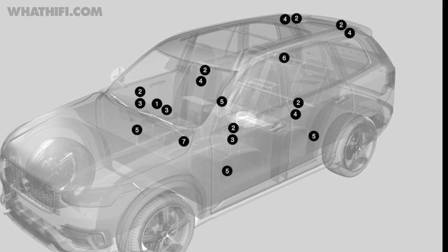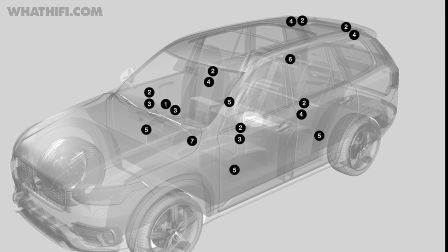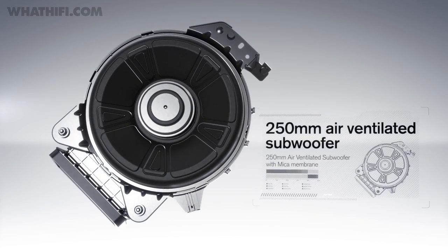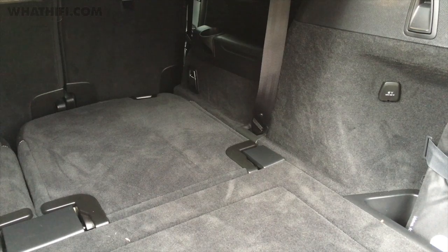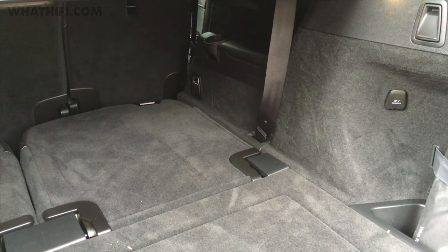There are tweeter and mid-range drivers in the front and rear of the car, as well as a similar mid-range/tweeter combination in the roof lining at the rear to help with surround sound. There's also a dedicated subwoofer — Volvo calls it a fresh air subwoofer, where a 25cm driver is built into the body of the car rather than its own dedicated enclosure. Volvo claims this allows the sub to move more air and produce extremely low bass.